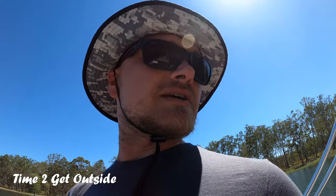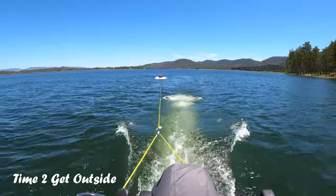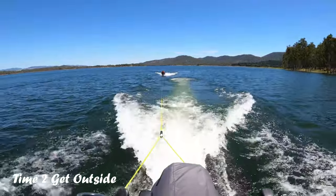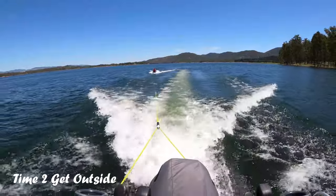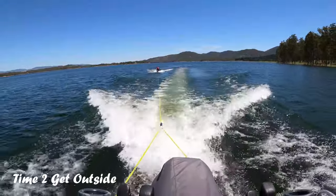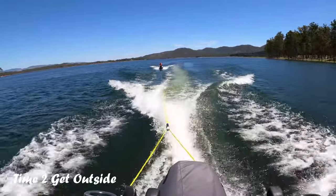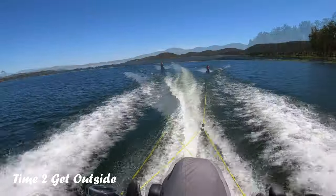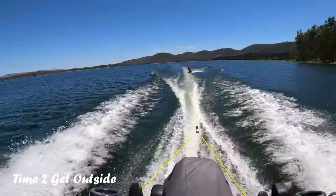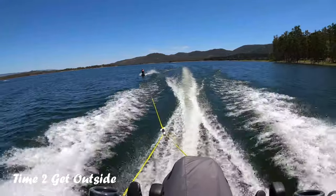Time to get the water skis out! Come on, go, go, go!